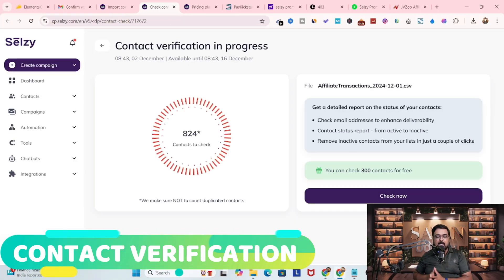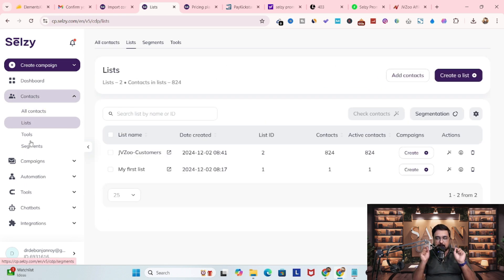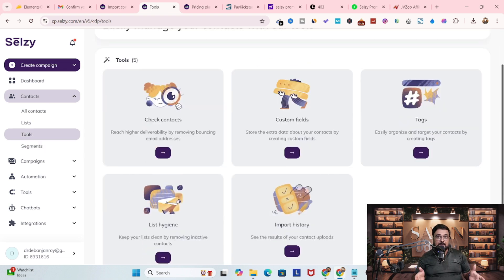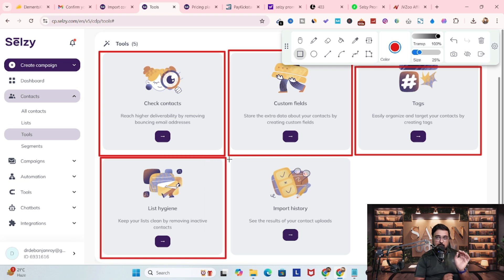Now, once your contacts are imported, CELSI has many built-in tools that let you validate your contacts so that you can achieve high email deliverability and high inboxing. These contact verification and contact validation tools of CELSI are really game-changers.